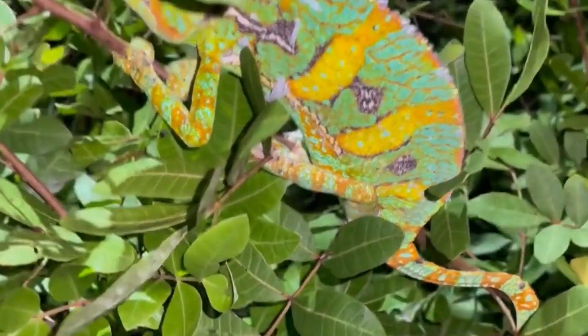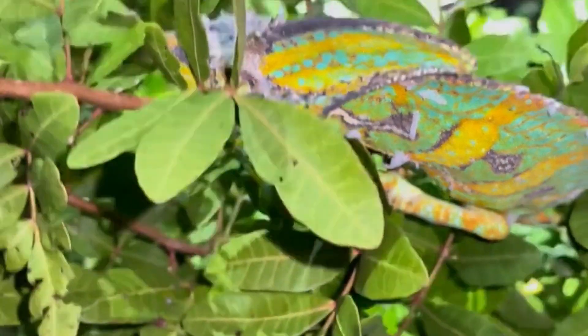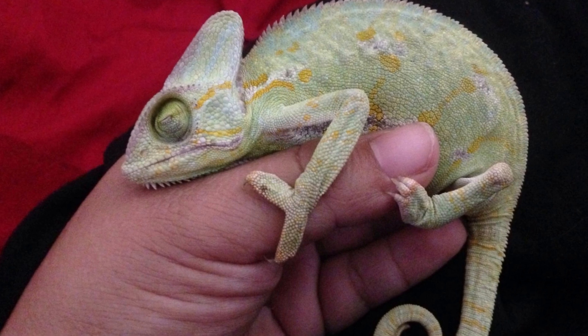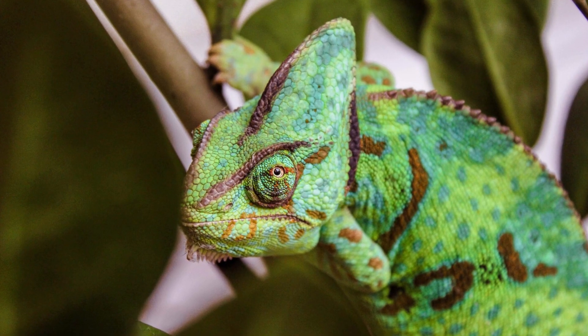Stress can be exceptionally dangerous to your chameleon pet. If your pet is regularly exposed to a stressful situation, it will not only stop reproduction and growth but can lead to illness and death. It is very important to be able to identify the stress body language of your chameleon so you can try and eradicate the stress as soon as possible.